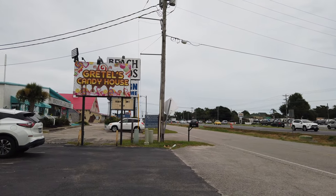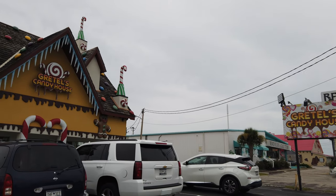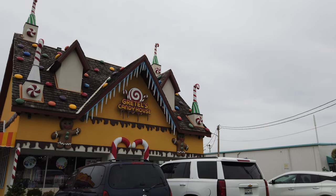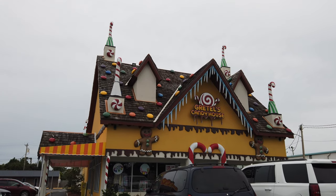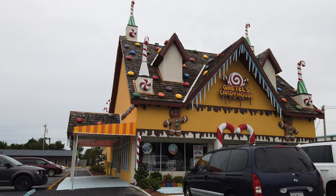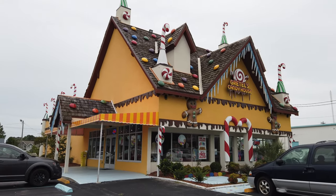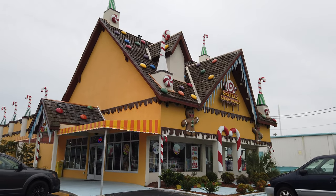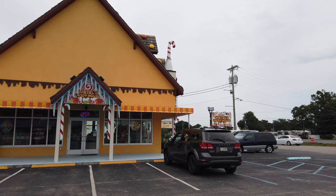Hello and welcome to Gretel's Candy House. This is in Surfside Beach, just south of Myrtle Beach proper on the south side of Highway 544, but fronting Highway 17. If you're not from here and the road names don't mean anything to you, this is basically across the street from Ocean Lakes Campground.